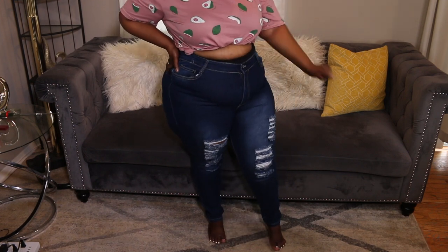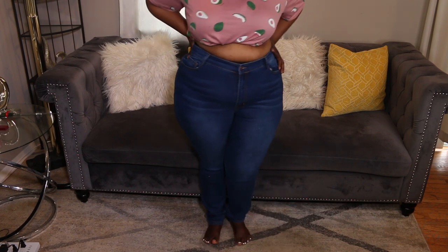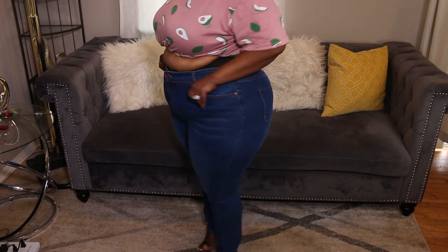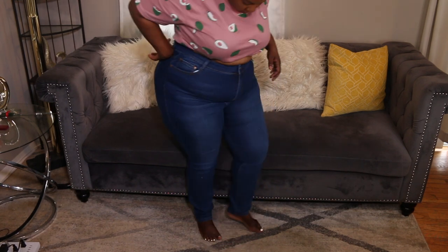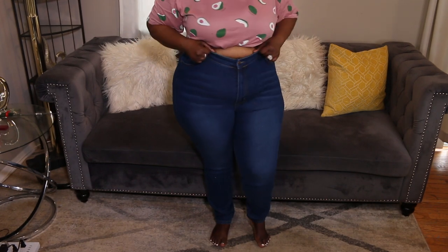Next we have another plain jean — nothing on it, not ripped. Very high-waisted as well; I'm a big fan of high-waisted pants. Pockets at the front and back, everything's looking right. Pretty long too. I normally wear a size 18 when it comes to jeans, so if you're a size 18 definitely get the 2X at Fashion Nova, especially for those stretchy pants.